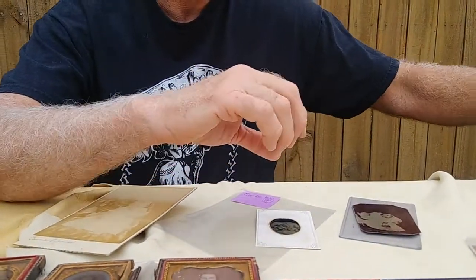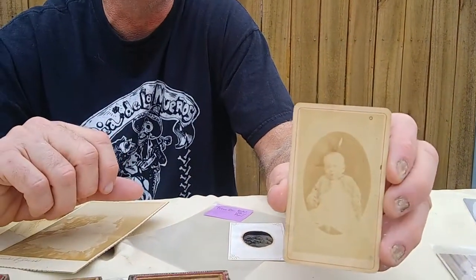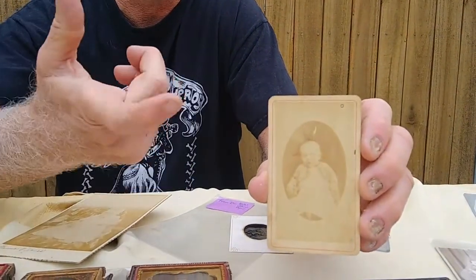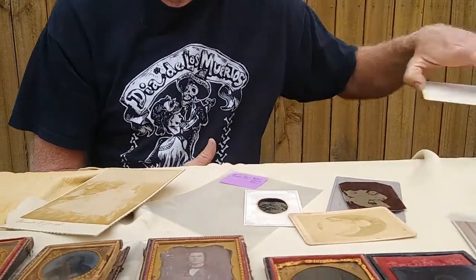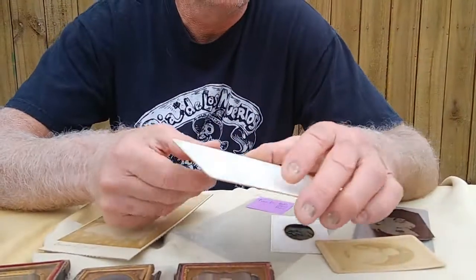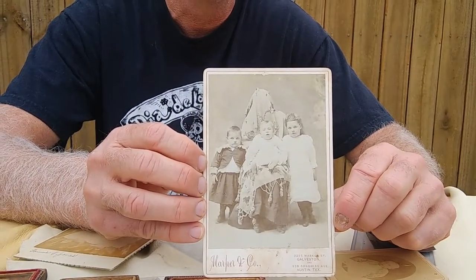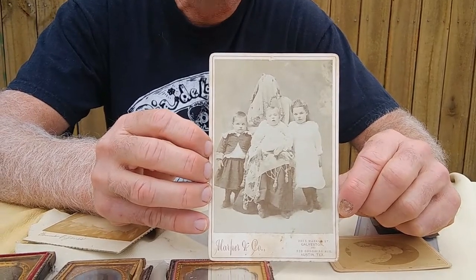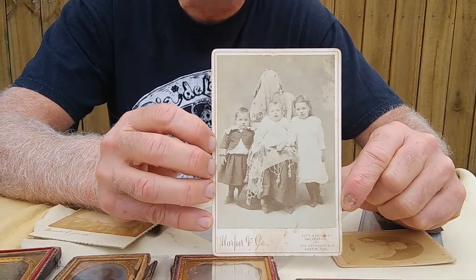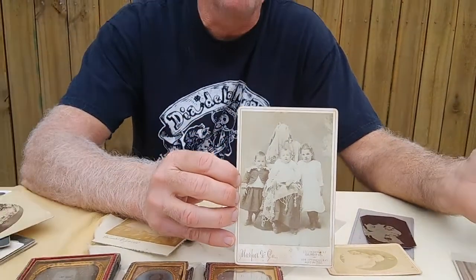One last one before our pièce de résistance. This is the only hidden father in about 120 of these things that I have — you can see he's wearing a tie. The genre is called Hidden Mothers, but there can be others. I call this the Cousin It Formation, and this is the most absurd of absurd hidden mothers ever. Let's put the rug over our arm, hide under it, let the kids sit on me, and nobody will even know I'm there — it'll look great. From Florida man to Texas woman, there are crazy people out there.